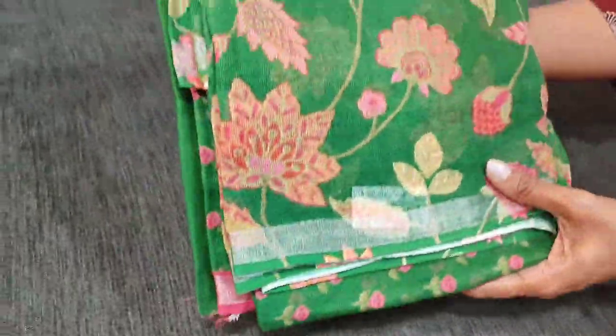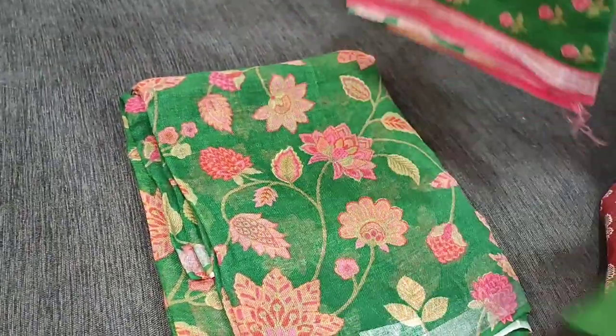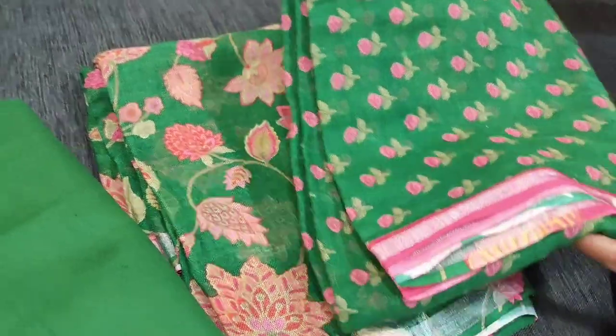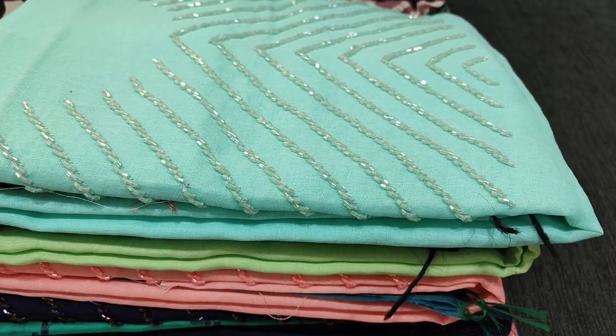Totally we have 4 colours in this. The fourth colour is a very pretty green shade and the print looks very attractive. All these are pure linen. If you like these products, you can place your order directly from our website neidhal.com and these products will be available from 12 noon onwards.